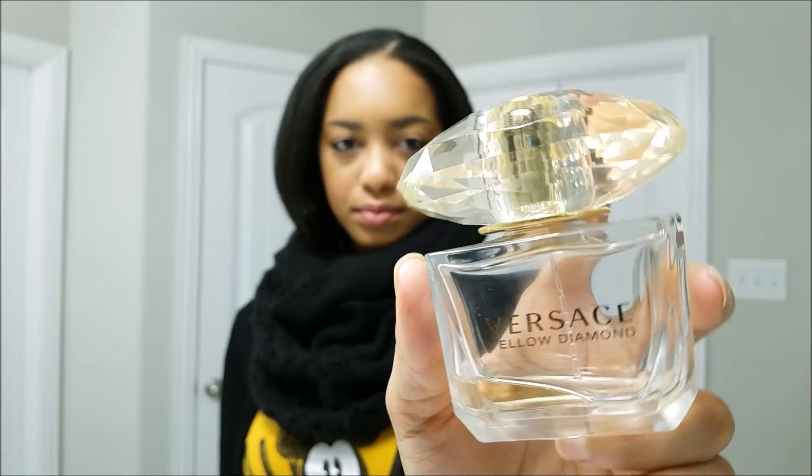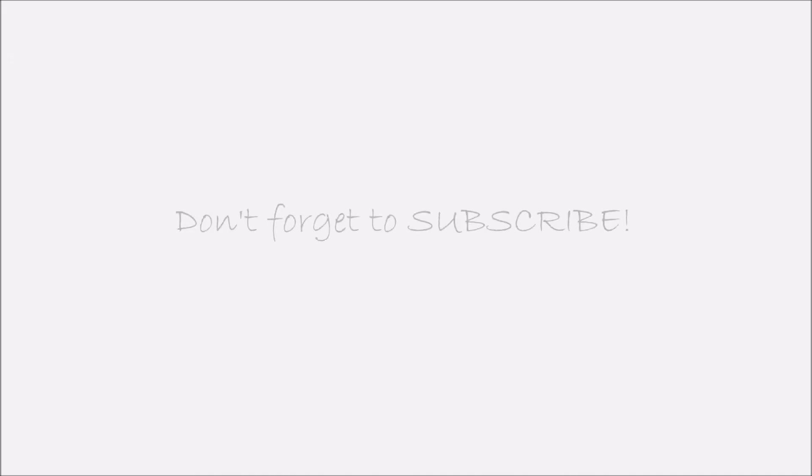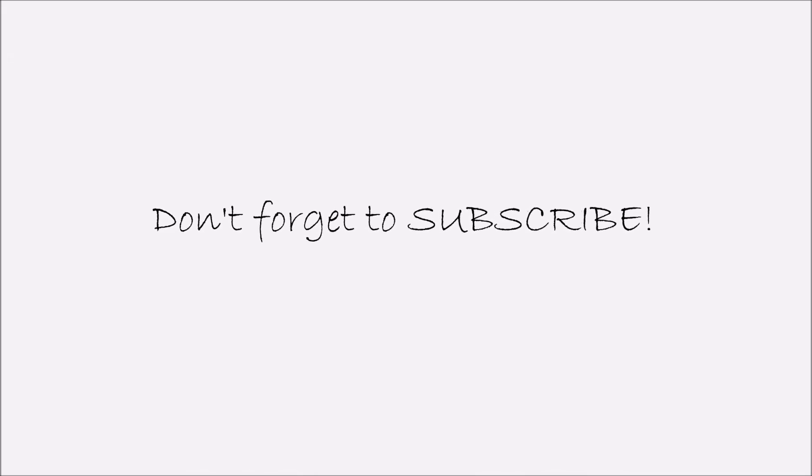That is it, you guys — hair down, makeup done, looking good, feeling good! I love this Versace Yellow Diamond perfume; I wear it every morning. And that is it — I am ready for work. Thanks for getting ready with me, and as always don't forget to subscribe. Talk to you guys later, bye!